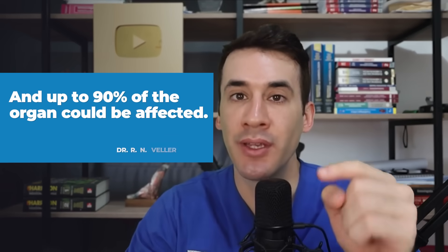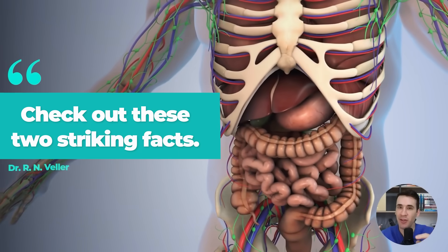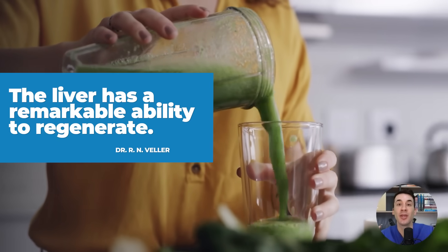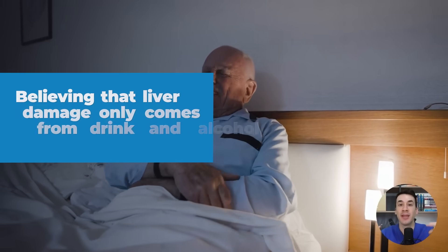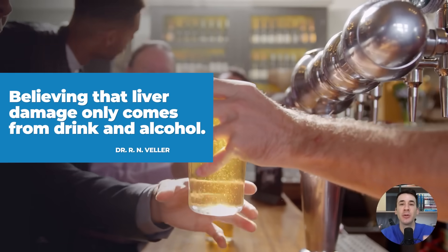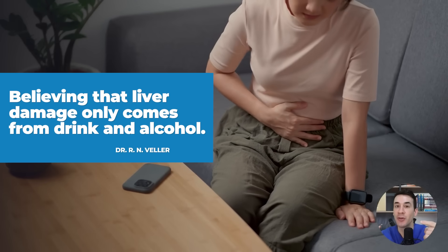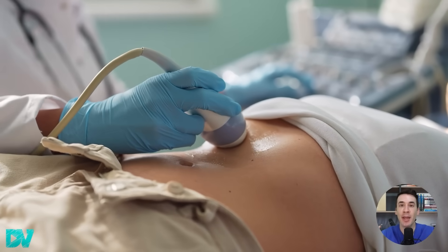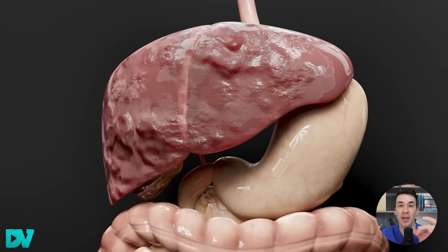The information I'm going to give you today is very powerful. Check out these two striking facts. First, the liver has a remarkable ability to regenerate, especially when we give it what it needs. And second, believing that liver damage only comes from drinking alcohol is a serious mistake. There are many other very common causes of liver disease that you should know about, because the sooner you identify them, the faster you'll be able to reverse the damage and regenerate the organ.